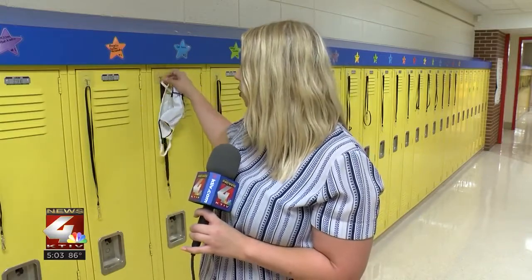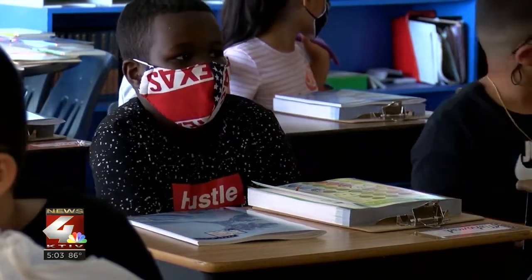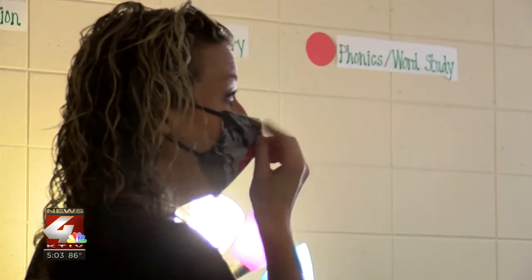Every student at South Sioux City community schools will get two masks. At the end of the day, they'll put their dirty mask in a basket to be washed each night, and each morning they come back to school, a new mask will be hanging on their locker.